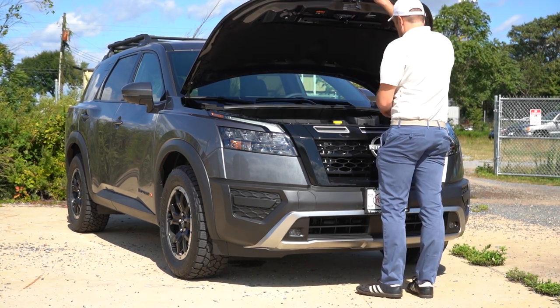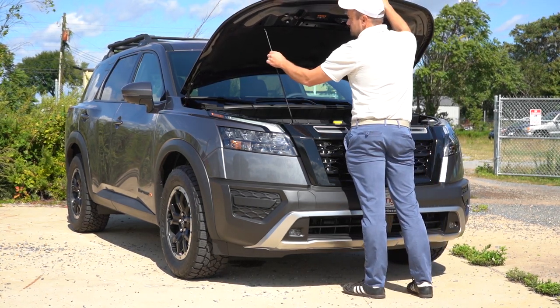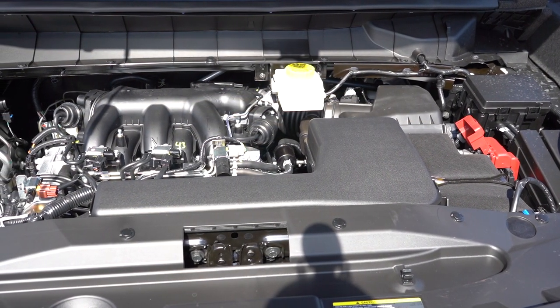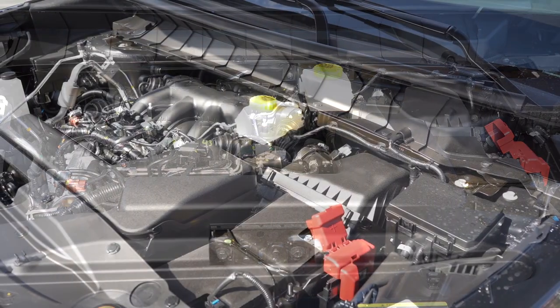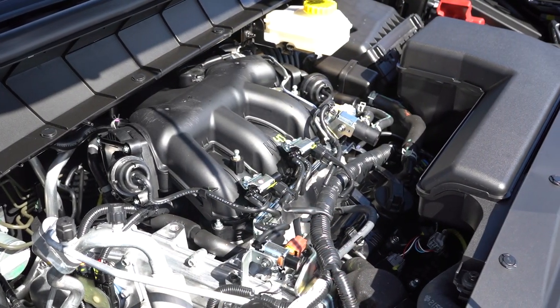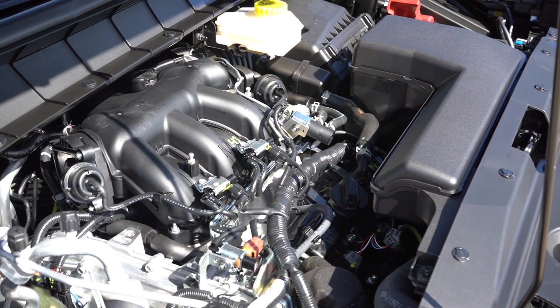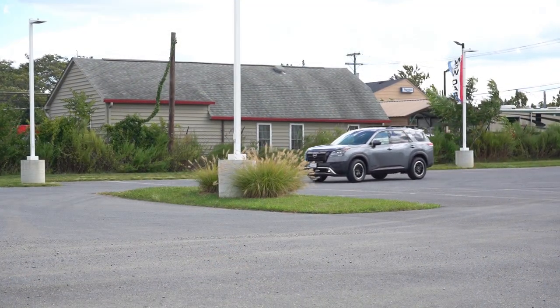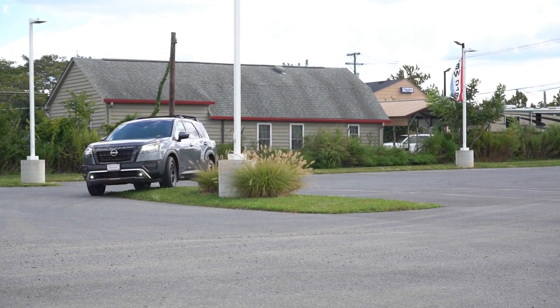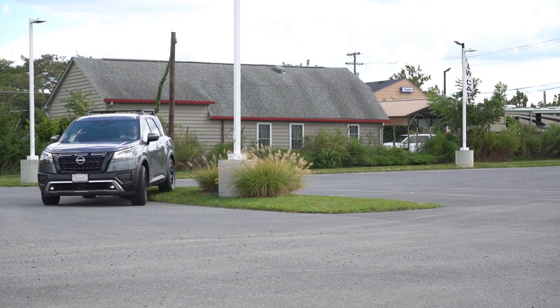Regardless of trim level, the powertrain is the same, but power numbers are bumped for the Rock Creek. It's a 3.5-liter direct-injected V6 for all trims: 284 horsepower at 6,400 RPM and 259 lb-ft of torque at 4,800 RPM. The Rock Creek bumps that up 11 horsepower and 11 lb-ft to 295 horsepower and 270 lb-ft of torque.